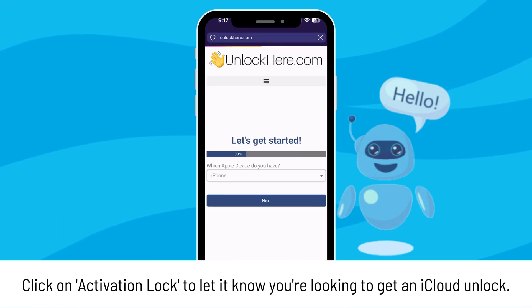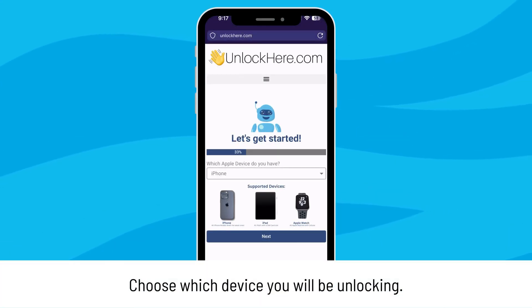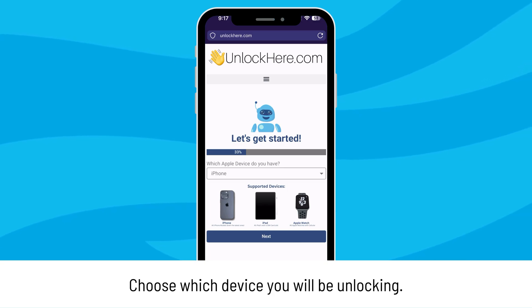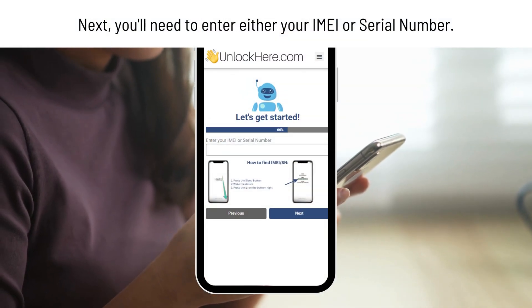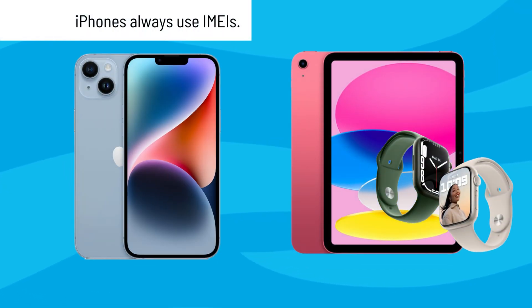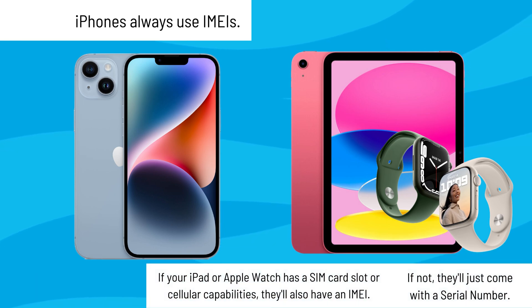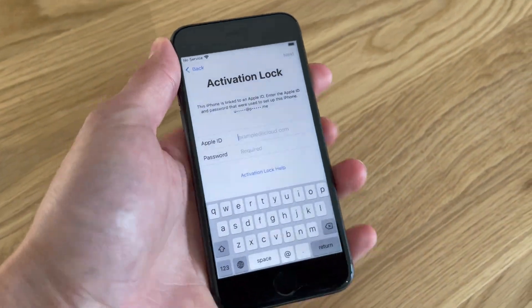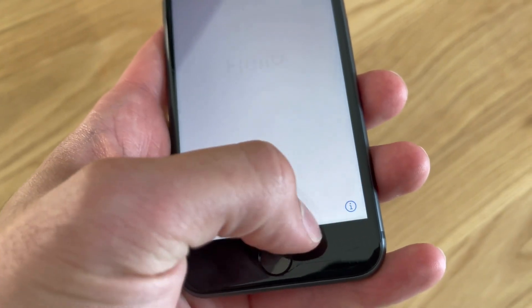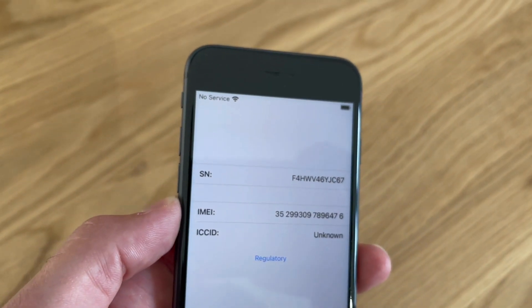Now you'll be prompted to select your device type. Most of you will probably be looking to unlock an iPhone, but iPad and Apple Watch users, there's an option for you too. Next, you'll need to enter either your IMEI or serial number. iPhones always use IMEIs. If your iPad or Apple Watch has a SIM card slot or cellular capabilities, they'll also have an IMEI — if not, they'll just come with a serial number. Finding this might seem tricky, but it's really simple. With your locked device, just press the sleep button, hit it again, and then tap on that little eye icon on the bottom right. Voila — you've got your device info.